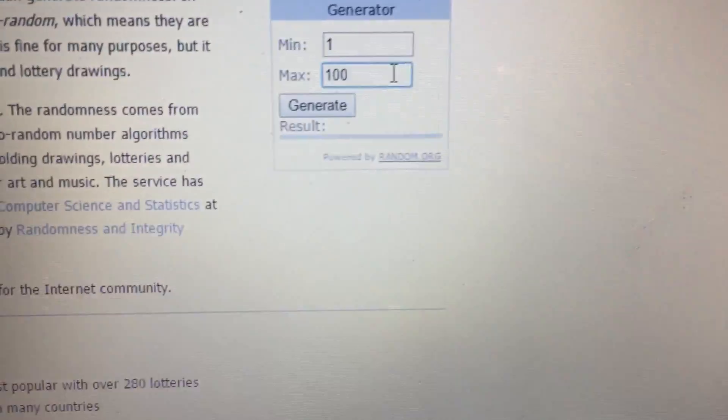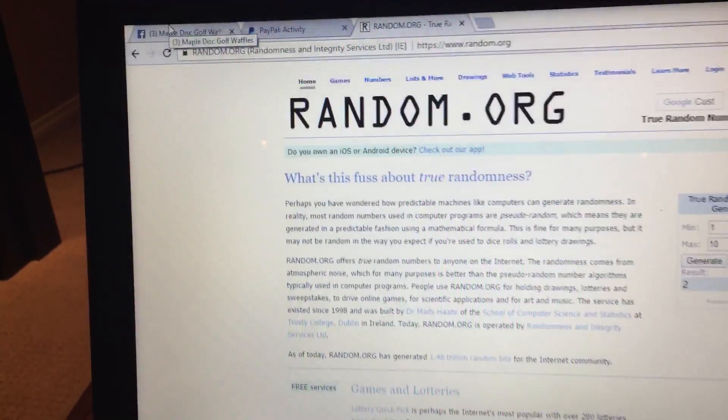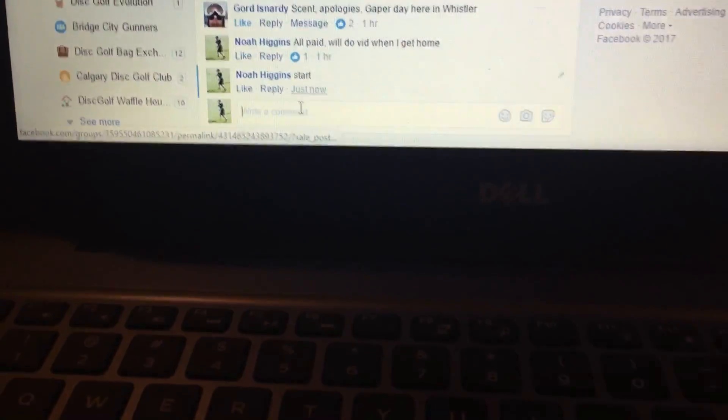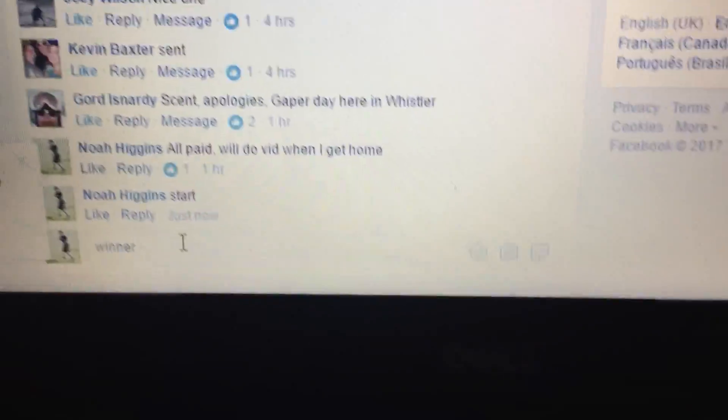We got ten numbers in this one. Good luck everyone. Number two. Alright, let's head over to the raffle site — I'll get you a winner's timestamp.